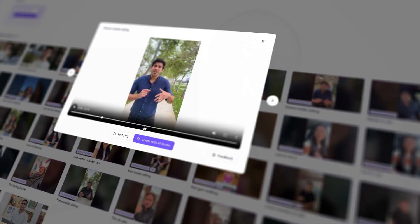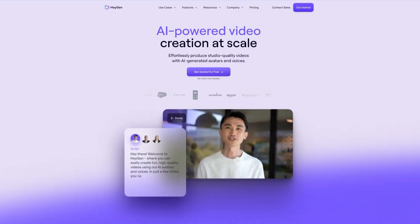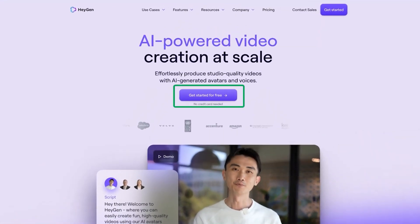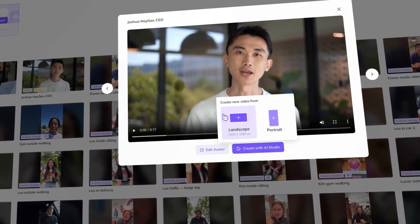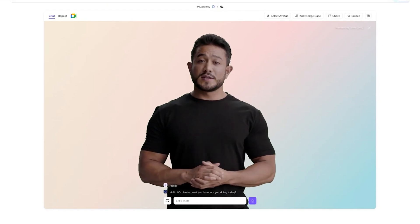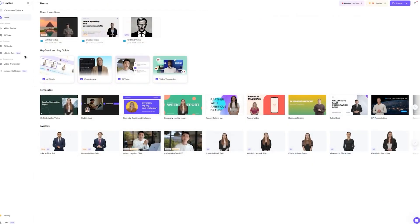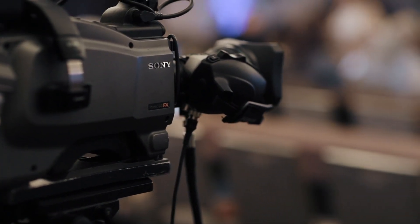Tool 7: Haygen. Creating high-quality video content takes time, effort, and often a full production team. But in 2025, AI is doing the heavy lifting. Haygen UGC is one of the latest AI-powered tools transforming the marketing landscape. It uses AI-generated avatars to produce realistic video ads without the need for human actors or expensive filming equipment.